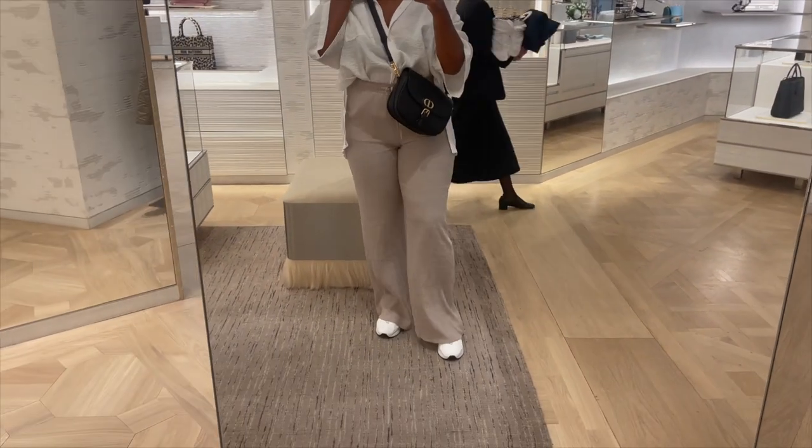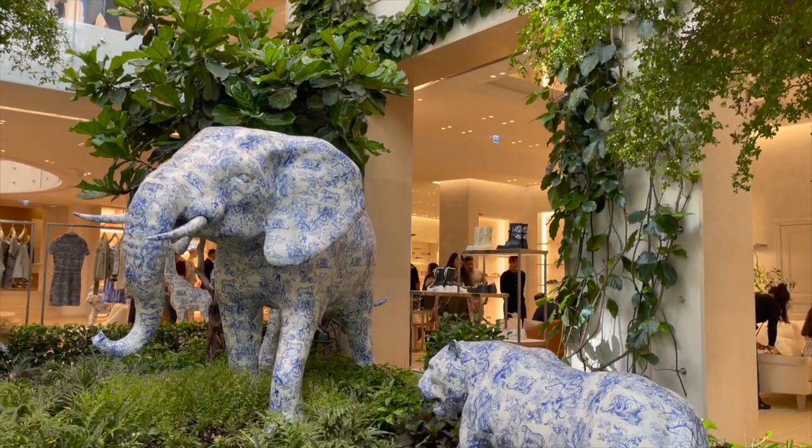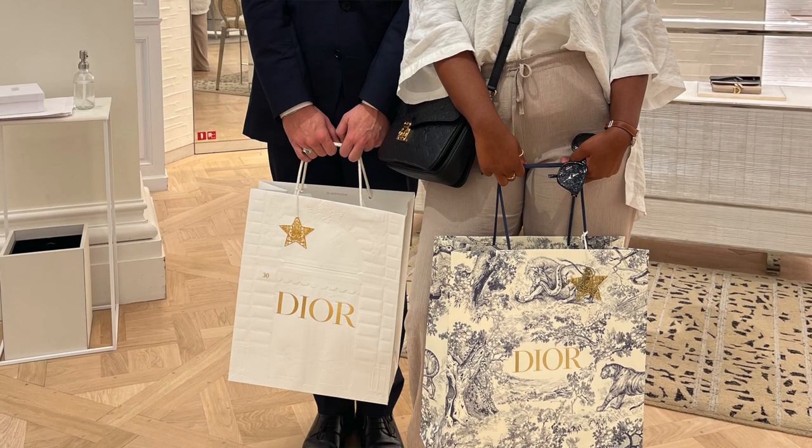Today we're talking the Dior holiday gift sets. You guys already know I have a new love affair with Dior. This summer my family and I went to Paris, France, where I indulged in Dior for the first time and had the most whimsical, magical experience. I hope you guys can all enjoy visiting the 30 Avenue Montaigne store one day. It was just an exceptional, delightful experience, and I'm really happy to experience these new holiday gift sets.